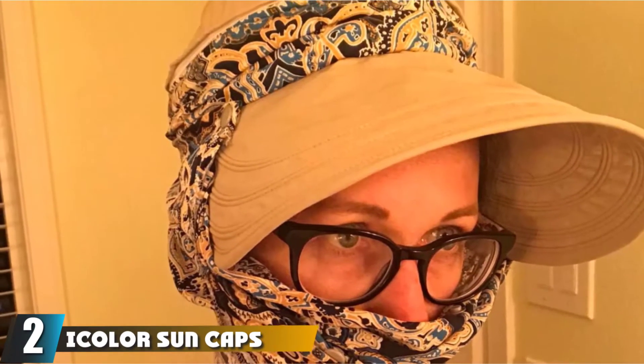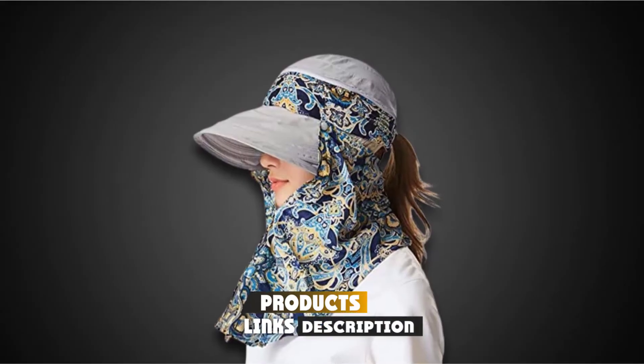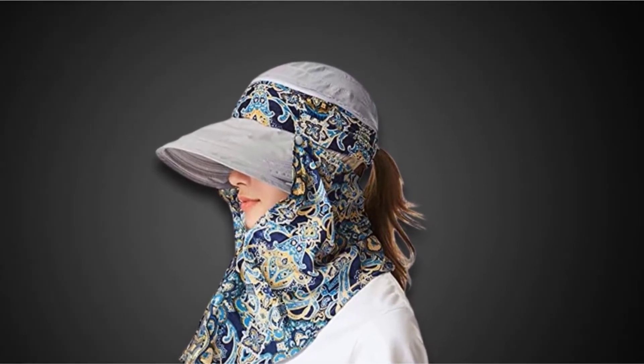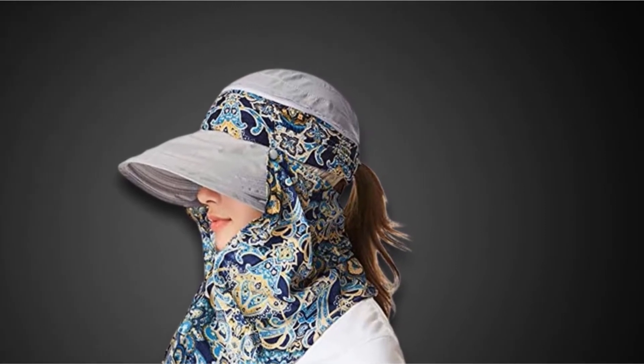Moving on to number 2, we have the iColor Sun Caps Flap Hats. If you want to stand out on the trail or just have a personal sense of style, you will almost certainly like what iColor has to offer. As opposed to the conventional wider sun hat design, this hat is based around a baseball cap setup with a forward build, but it has several great attachable side flaps and even a front flap to help protect your face from the wind.